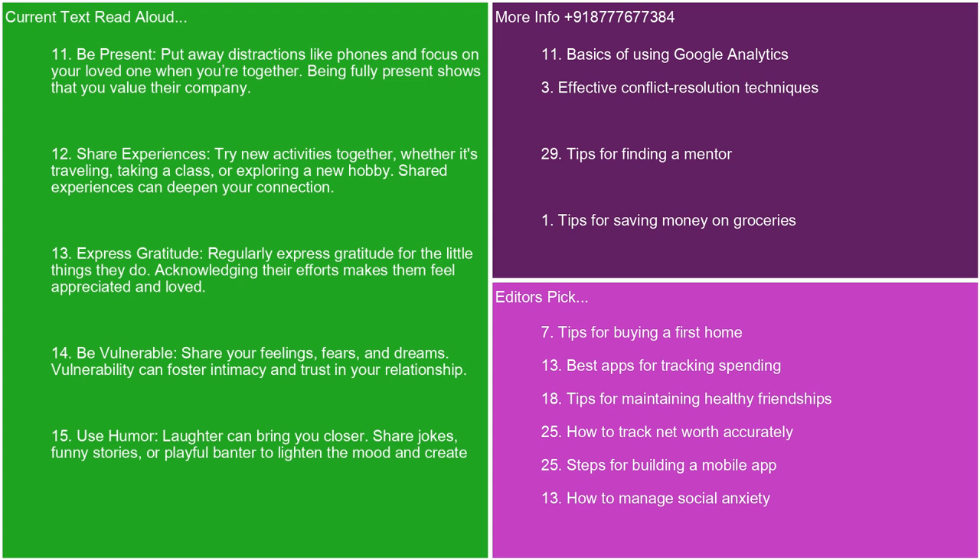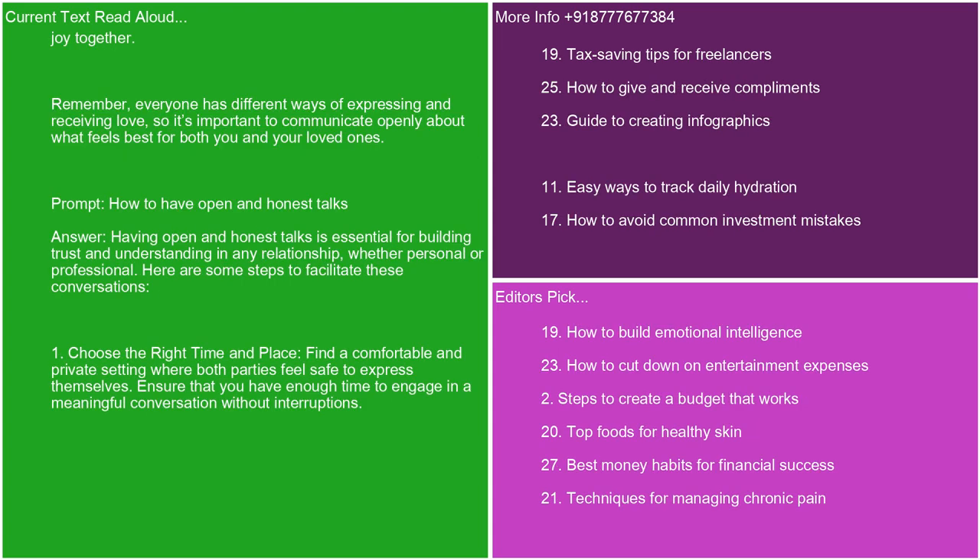14. Be vulnerable. Share your feelings, fears, and dreams. Vulnerability can foster intimacy and trust in your relationship. 15. Use humor. Laughter can bring you closer. Share jokes, funny stories, or playful banter to lighten the mood and create joy together. Remember, everyone has different ways of expressing and receiving love, so it's important to communicate openly about what feels best for both you and your loved ones.